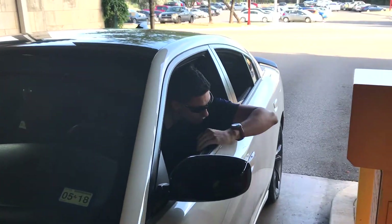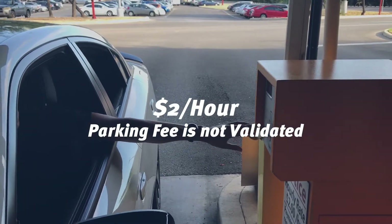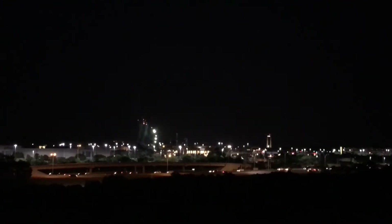Upon entering the garage, press the button and you'll receive a ticket. Don't leave the ticket in your car because you'll need to pay the parking fee, which is $2 an hour. Fun fact: if you're on campus around 9 p.m., you can see the Six Flags fireworks show from the fifth floor of this garage.